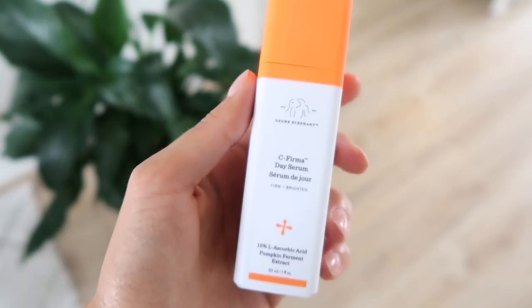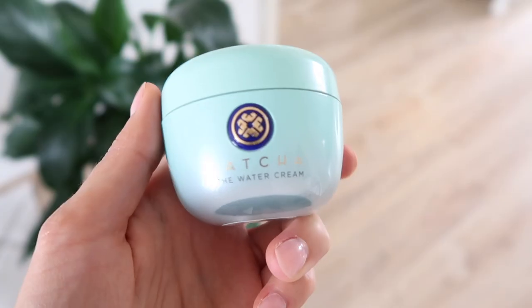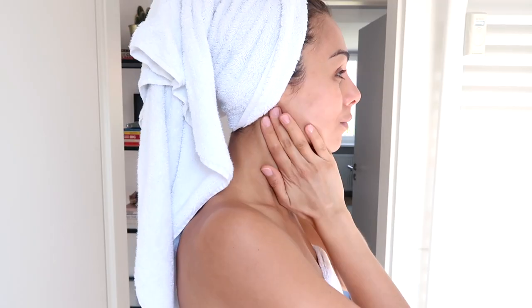Leah definitely knows her stuff when it comes to skincare, so I highly recommend checking her out and her brand. Once I've toned my skin, I apply a vitamin C serum — this one is from Drunk Elephant. I pump a little bit on the back of my hand and take it all over my skin. To moisturize I'm using the Tatcha Water Cream, and lastly for SPF I'm using the bareMinerals Complexion Rescue Defense SPF 30, mixing it in with a little bit of the By Terry CC serum in the color Sunny Flesh.